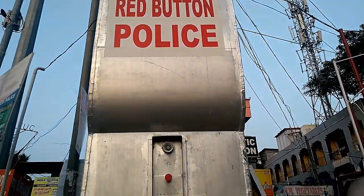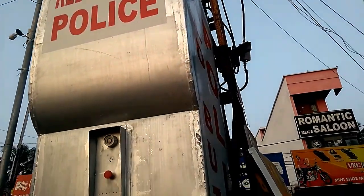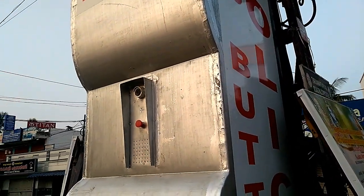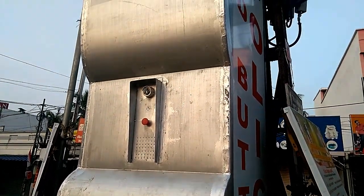The Red Button Public Robotic Spectrum is an intelligent robotic terminal built to assist the public in reaching police help 24/7 without any fear or downtime, with the click of a red button.